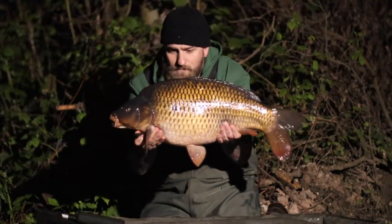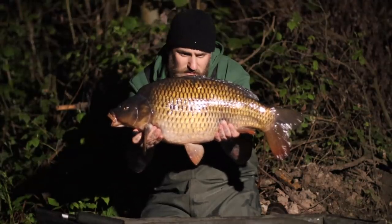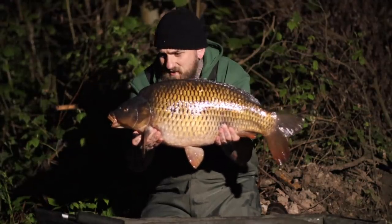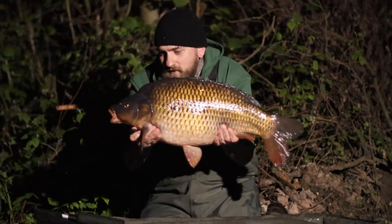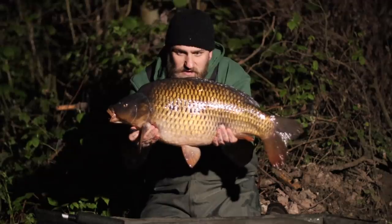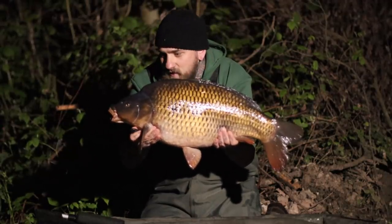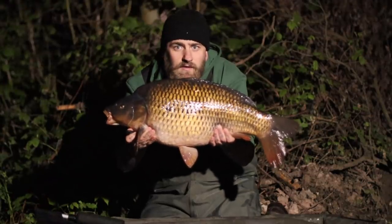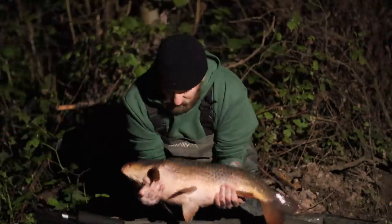First blood - I've just had this one. It's just gone midnight and it absolutely melted off. It's 19 pounds 10. Chunky Blue Pool common, absolutely beasted me. I'm snag fishing locked up so I was straight on the rods, didn't give it any line. She came in and beasted me under the tip in the deep margin, but yeah - absolutely stunning fish. We'll get some shots.